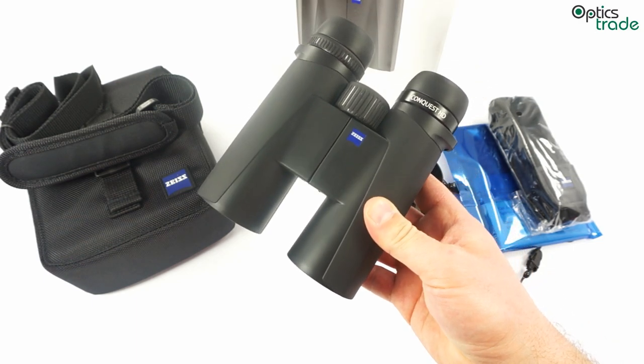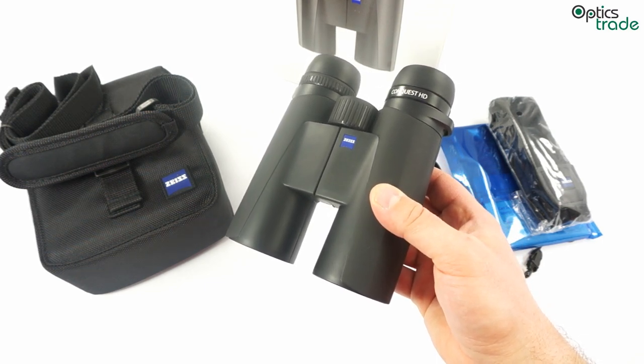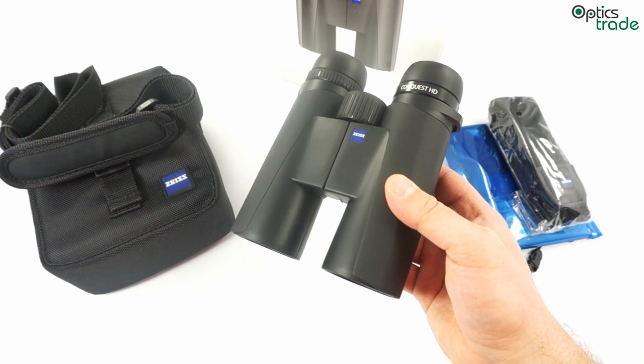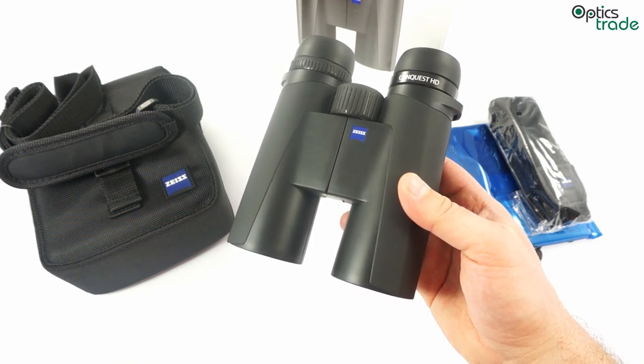They are meant either for hunting or for bird watching, or in general they are a really good choice for anyone looking for a high-quality pair of binoculars priced below €1000 — and especially with such a well-known and well-established name as Carl Zeiss.